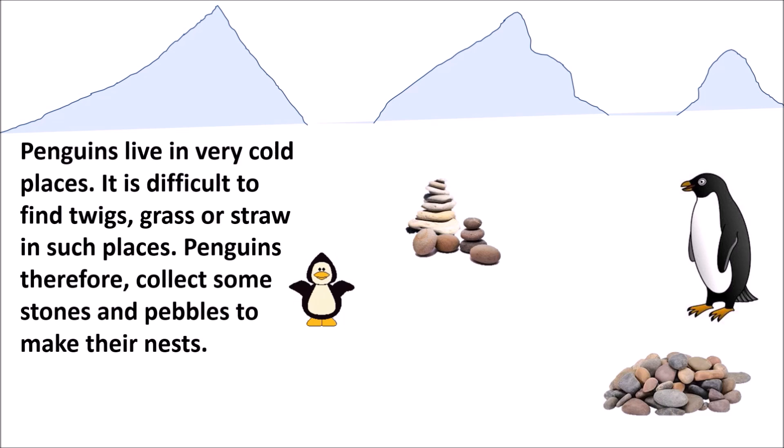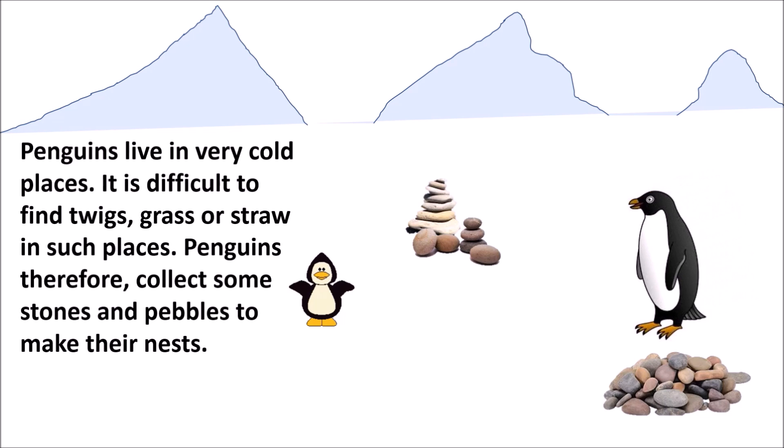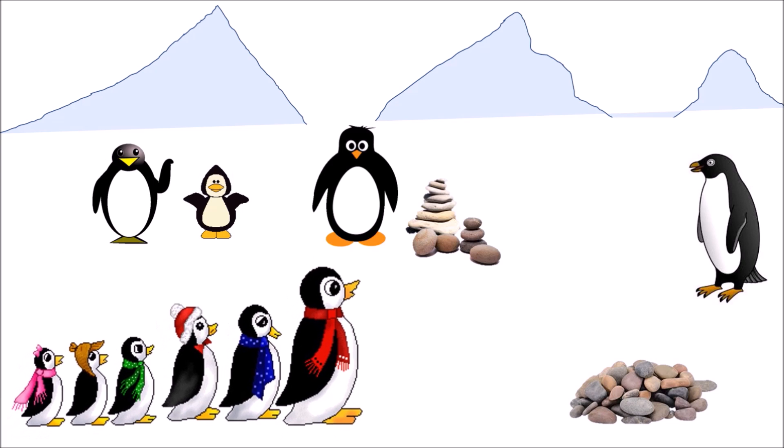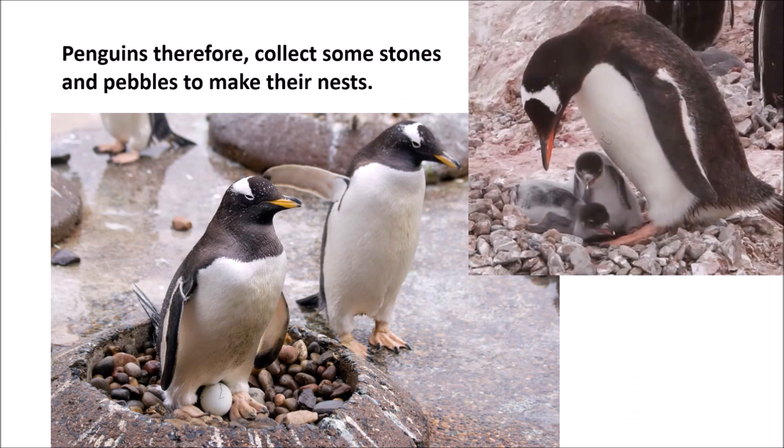Penguins live in very cold places. It is difficult to find twigs, grass or straw in such places. Penguins therefore collect some stones and pebbles to make their nests.